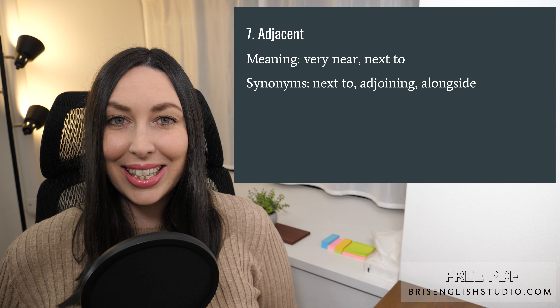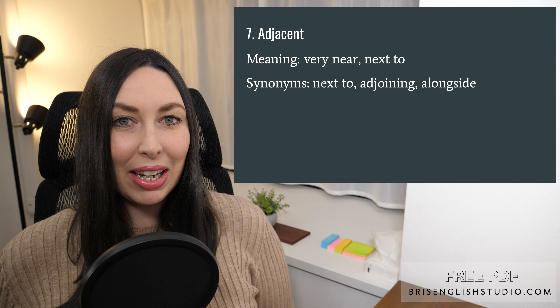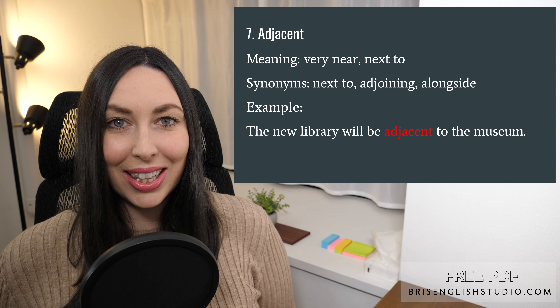Number seven: adjacent. Adjacent means very near or next to. Synonyms are next to, adjoining, and alongside. The new library will be adjacent to the museum.